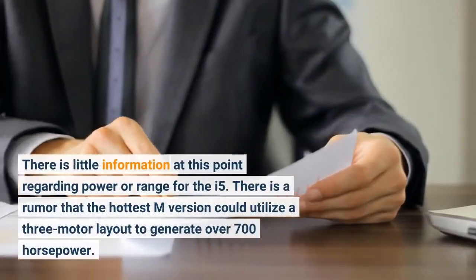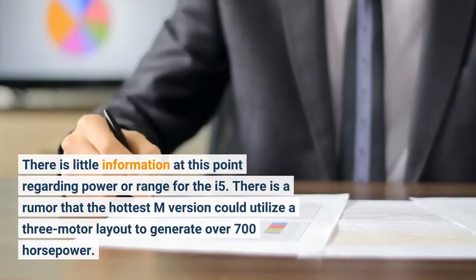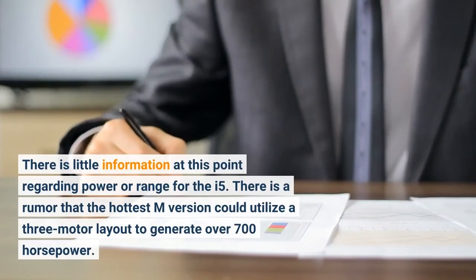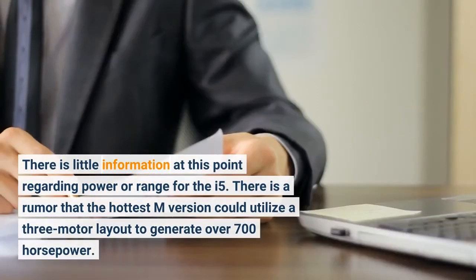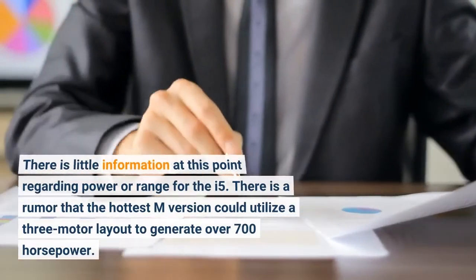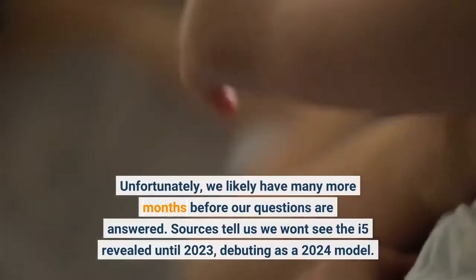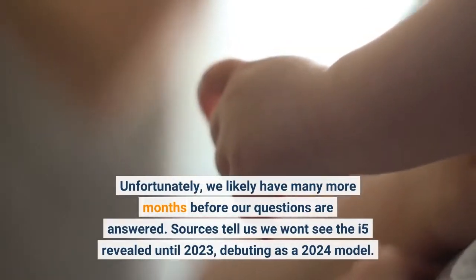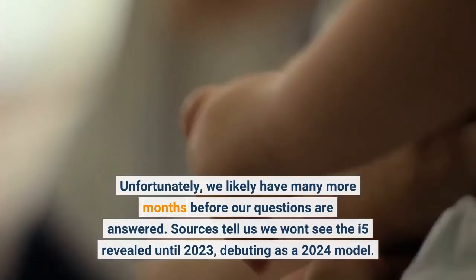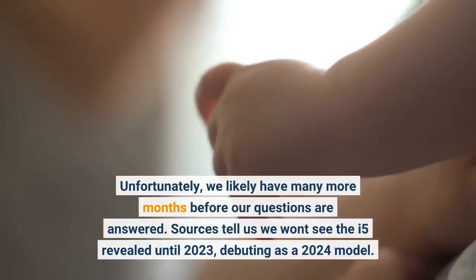There is little information at this point regarding power or range for the i5. There is a rumor that the hottest M version could utilize a three-motor layout to generate over 700 horsepower. Unfortunately, we likely have many more months before our questions are answered, as sources tell us we won't see the i5 revealed until 2023, debuting as a 2024 model.